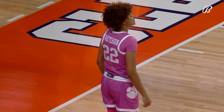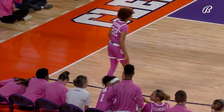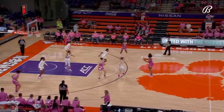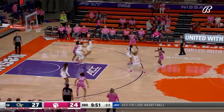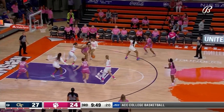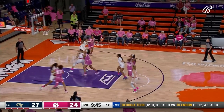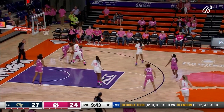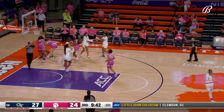That's Ruby Whitehorn testing that ankle — she tweaked it in the first half, went through the layup line very gingerly, but she's in that lineup for the Tigers, who lost in overtime on Sunday at Wake Forest and also lost in overtime against Miami. Those are their last two losses and a foul is called.